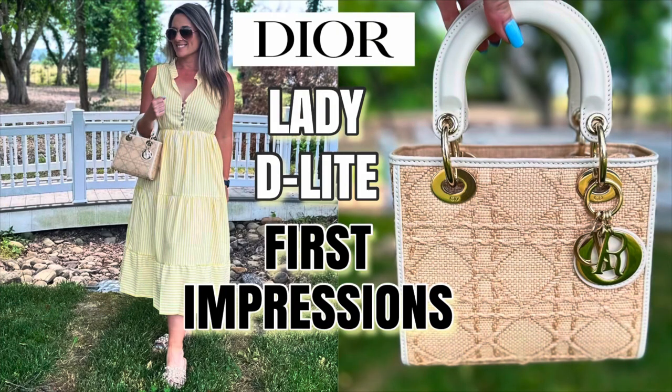I did a first impressions video where I shared the pros and cons — yes, there are some cons — but I've really been gravitating towards it. I love this style; it's classy yet I've been able to wear it with casual dresses and also on date nights. I'm so glad I purchased it, especially before the price increase.